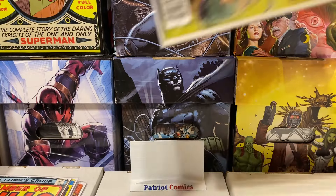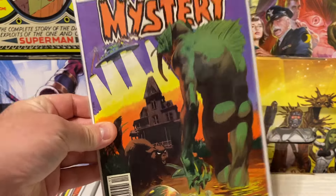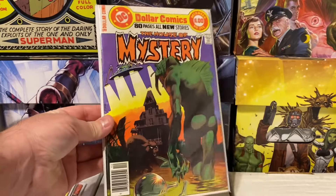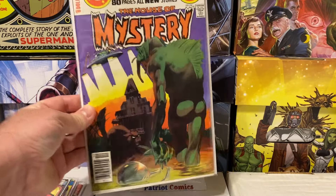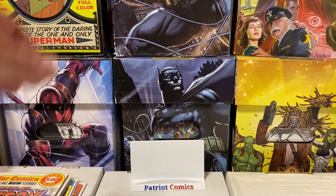Let's move on to some DC horror. This is House of Mystery issue number 255 with an awesome Bernie Wrightson cover — a creepy swamp creature with a UFO in the background and a haunted house. Just a really simple yet effective cover, a little classic Bernie Wrightson. Can't go wrong with that. The book is actually in really good condition, so shout out to House of M for having some nice high-grade Bronze Age.